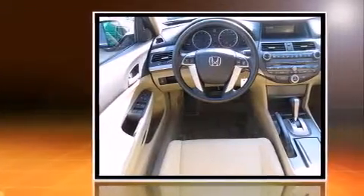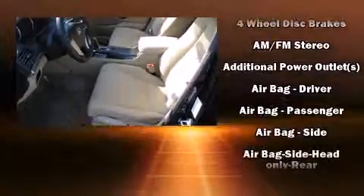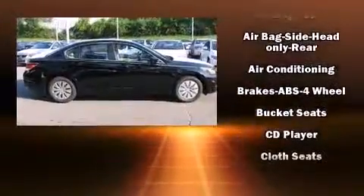Honda infused the interior with top-shelf amenities such as delay-off headlights, a tachometer, speed-sensitive wipers, and remote keyless entry.